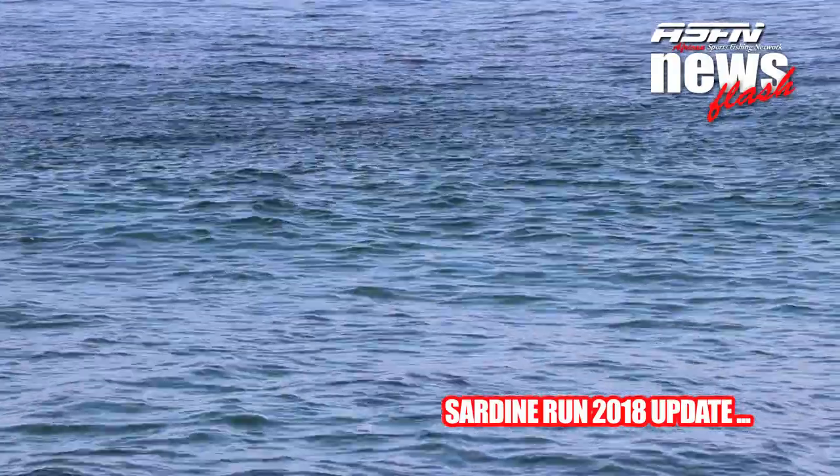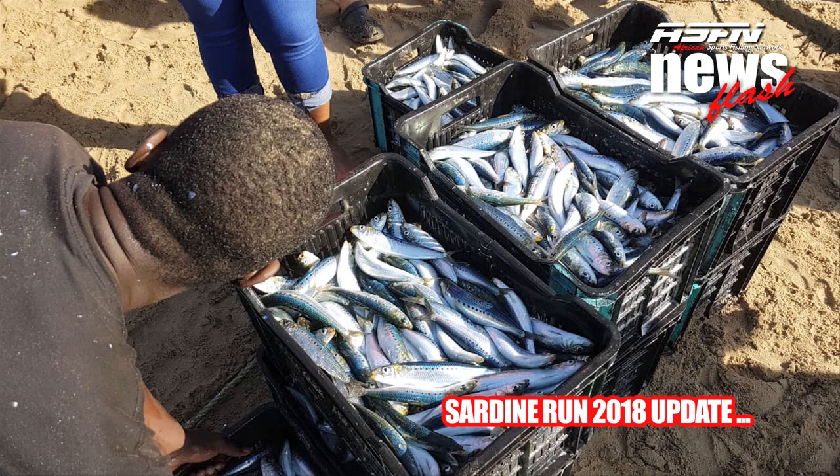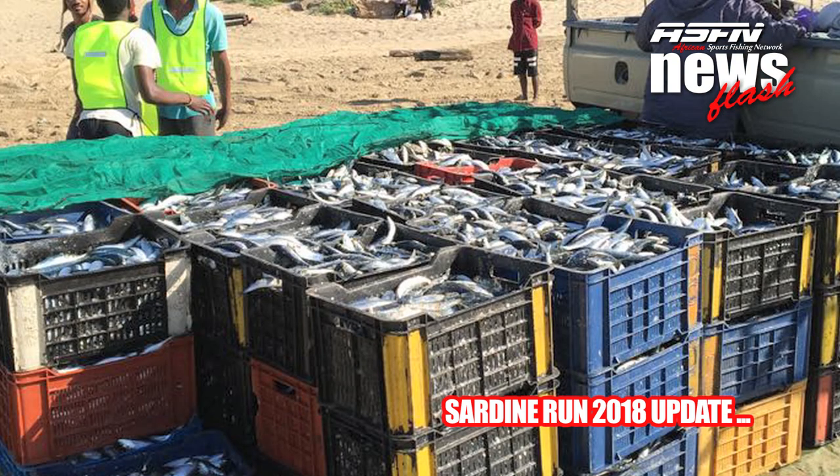We'll try and keep you up to date on what the sardines are doing. We're expecting that by Monday they would have moved to Port Shepstone, then moved towards Umzumbe and Hibberdene area, and higher up the days after. This whole week could be filled with action if the weather plays along. Make sure you subscribe to get updates as we post them.